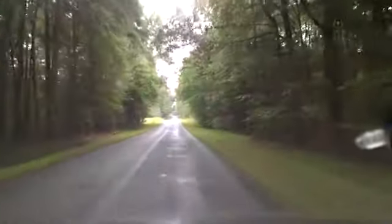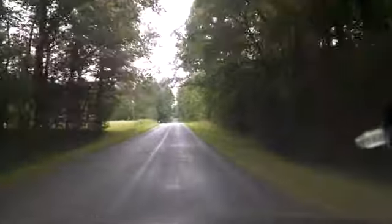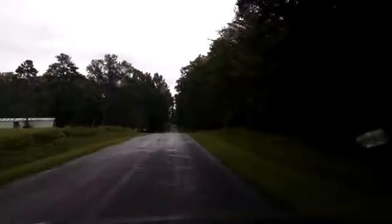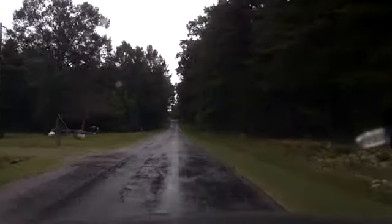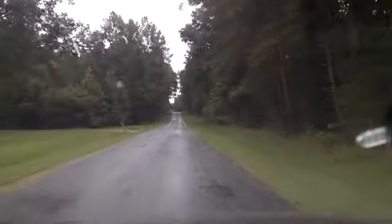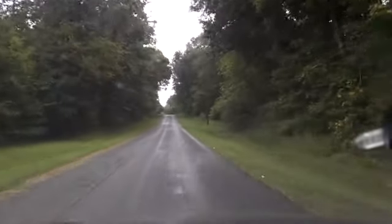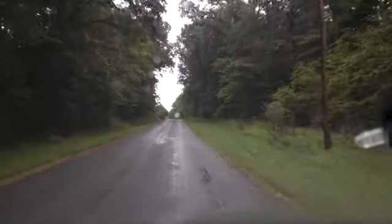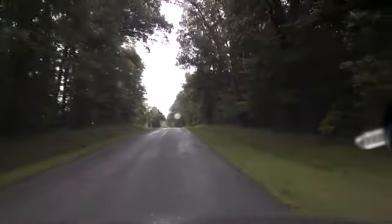That looks like an old railroad bed next to me, going down. Yeah, I think it is — well, it just kind of looked like one there for a minute. I could be seeing things where there's nothing to see. Because there is a railroad that runs along the new alignment of Highway 15, so I don't know if they would have changed that or not.